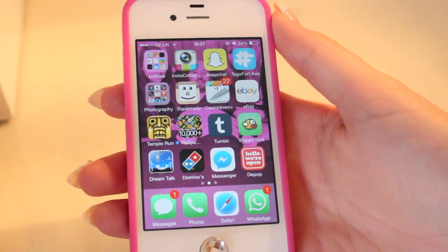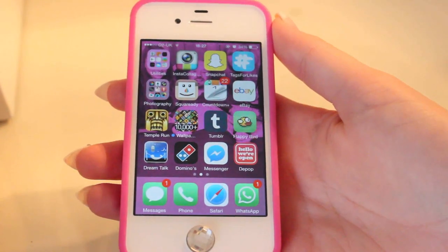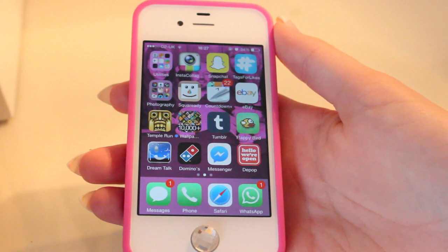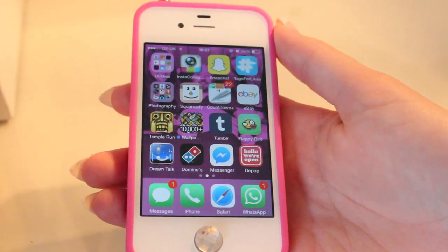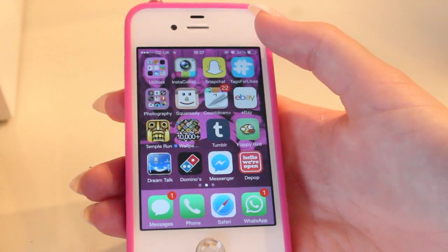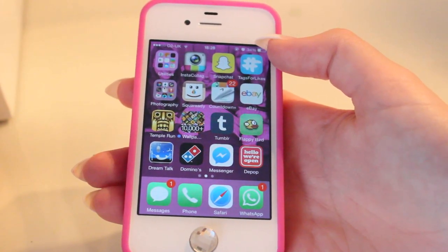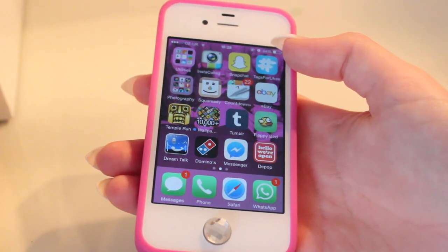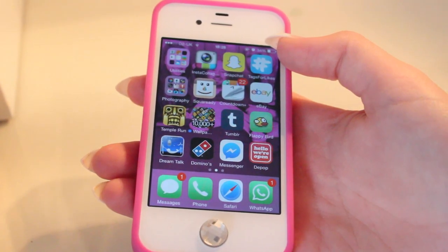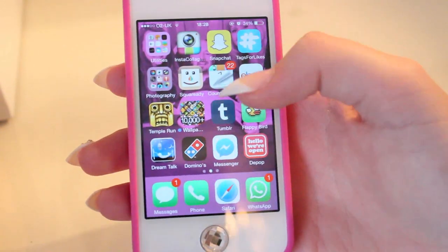Then I have my Snapchat. I'm debating whether to give it out to people on YouTube or just keep it with my friends. If you would like that, comment down below and I'll think about giving out my name on it. Then I have Tags for Likes, which I don't use anymore. When I very first got Instagram I used to do loads and loads of tags just to try to get more people to see my photos, but I never ever use that anymore.